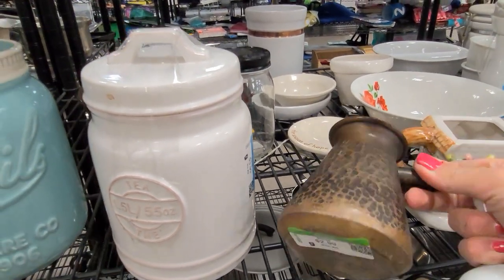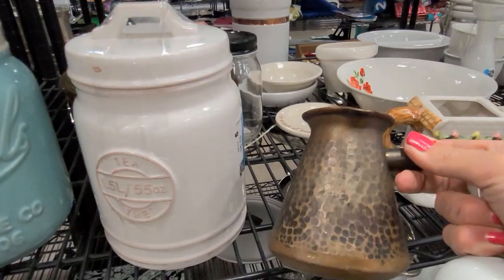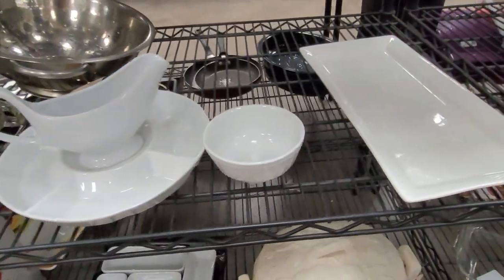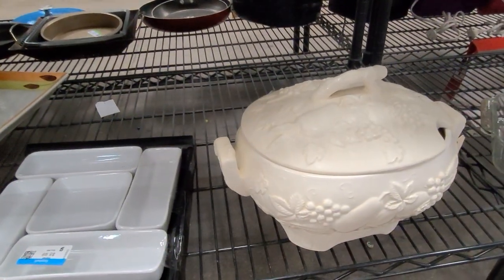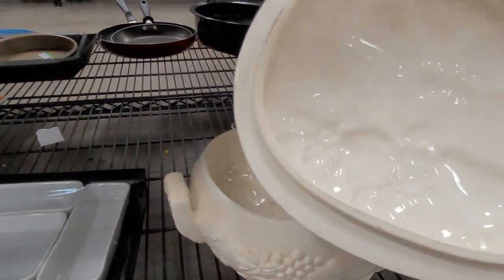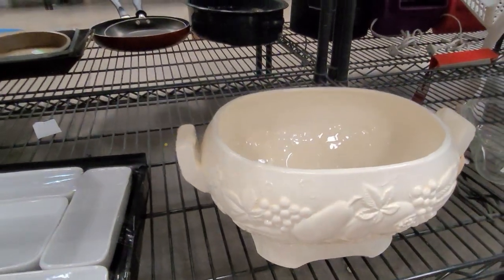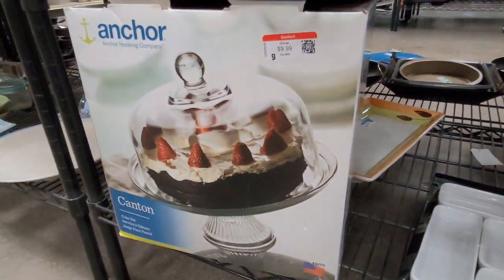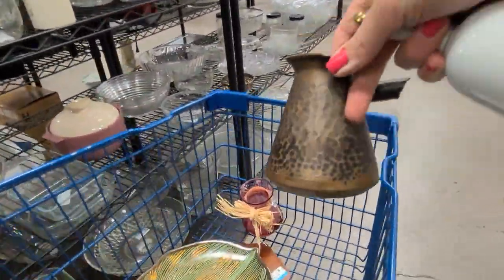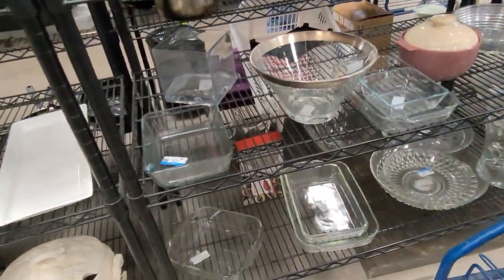Look at this — it looks like a very antique copper piece made in USSR with a number. I think this originally had a wood handle, so let's take it. It's a soup tureen — it's quite lightweight, not as heavy as I would like it to be. Not marked, so we will leave it. Anchor Hocking cake dome. Let's put our little Russian pot and the bell in the cart, which is getting quite full.